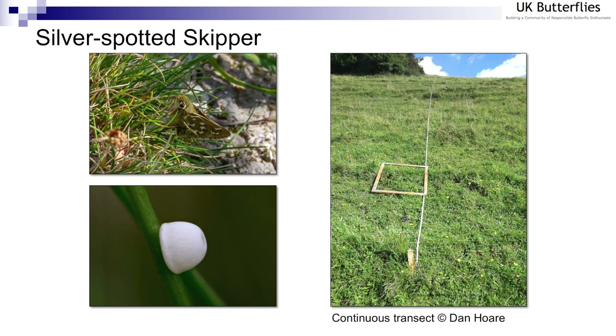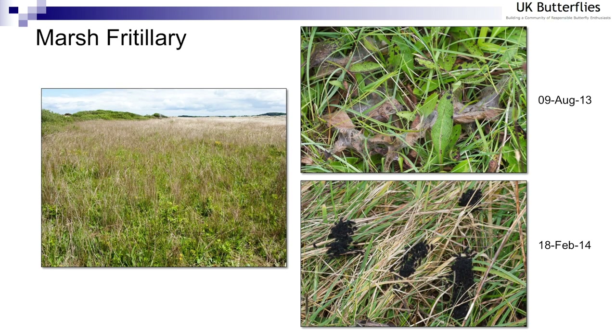There are also a couple of examples where we monitor larvae. Both of these species are easily monitored because their larvae are gregarious to a large degree until the very late instars — normally the final instar. One of those is the marsh fritillary. On the left here you can see North Bull Island, just off the coast of Dublin. The site has a very high density of devil's bit scabious, the larval food plant of marsh fritillary. Towards August you can start to make out sometimes very large structures, which are the larval webs that have been created.